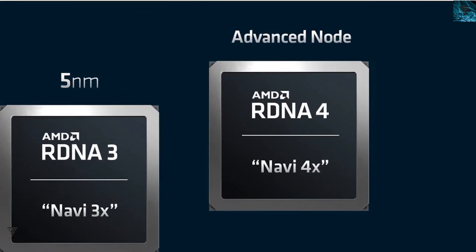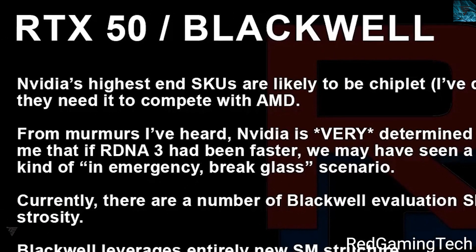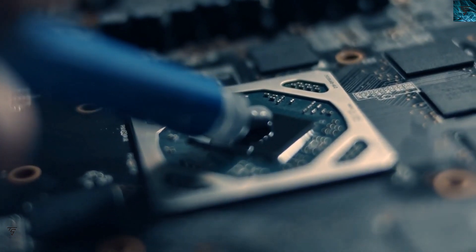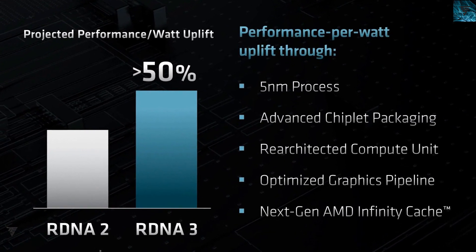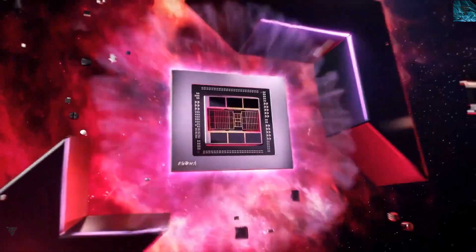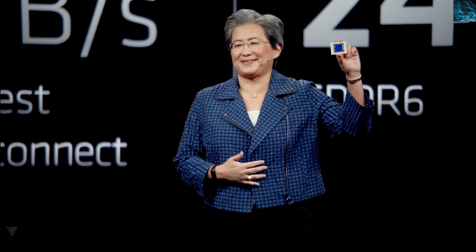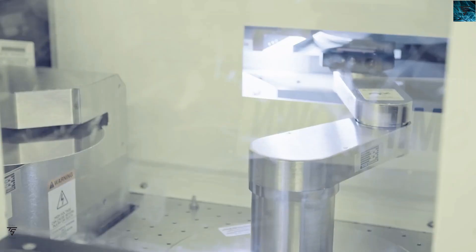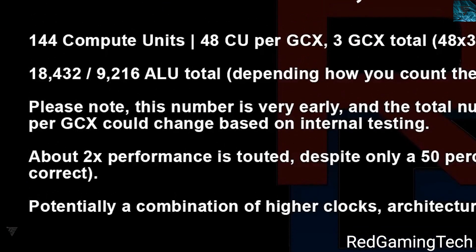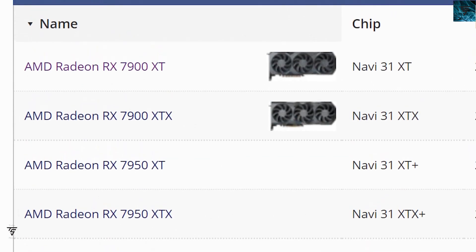Moving on, we're looking at RDNA 4, also known as the RX 8000 series — specifically the RX 8900 XTX — with information coming from BrandGaming Tech. We already discussed RDNA 5, but now we have some details on the RX 8900 series. RDNA 4's Nav41 is planned with a 50% performance uplift over RDNA 3, and it comes with 144 compute units — technically 50% more than the previous generation.